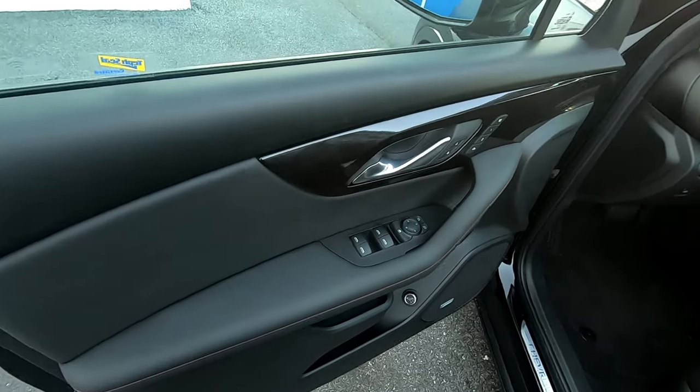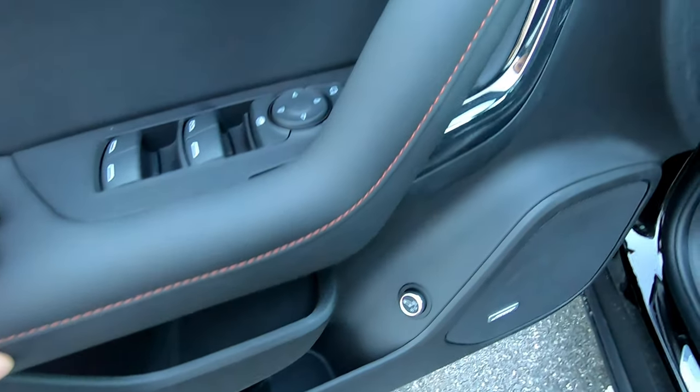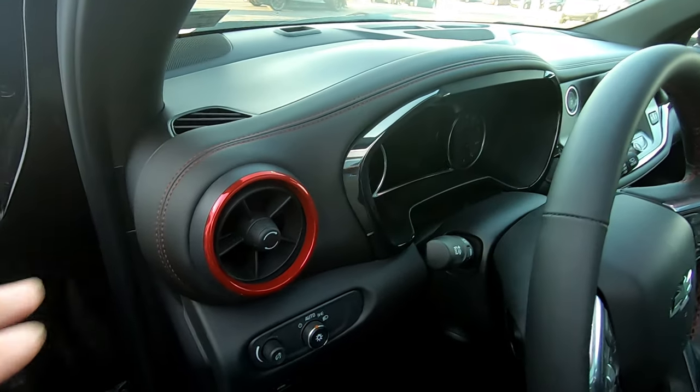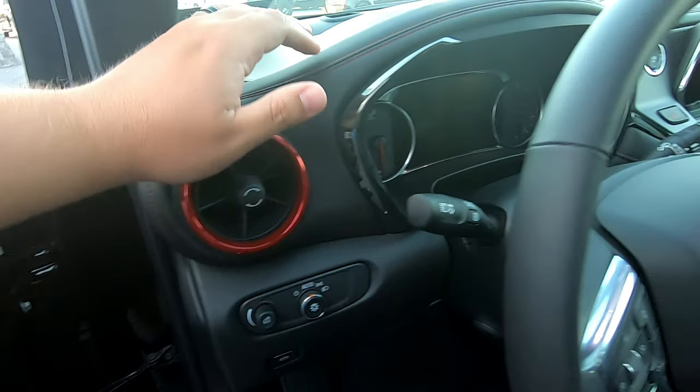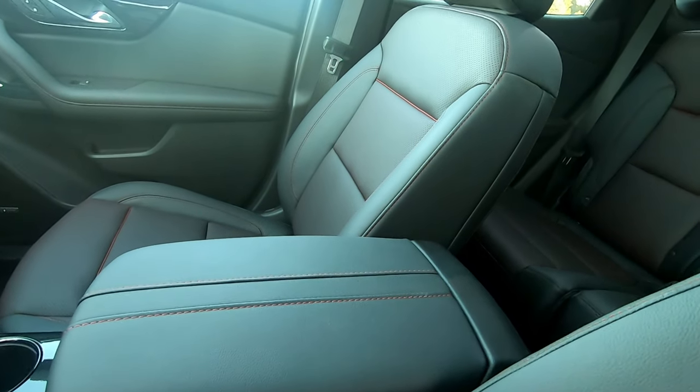Inside the vehicle, we have the same kind of quality throughout. We have the red stitching on the door panels, on the seats, on the dash, and red rings around all of the actual vents. Everything in here is black and red, which of course just screams sporty.